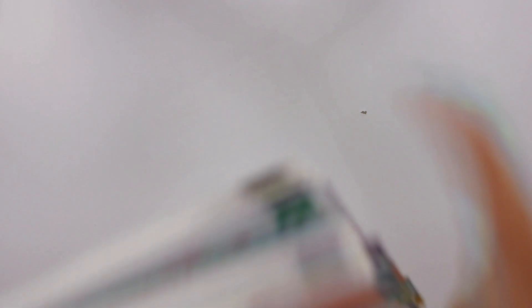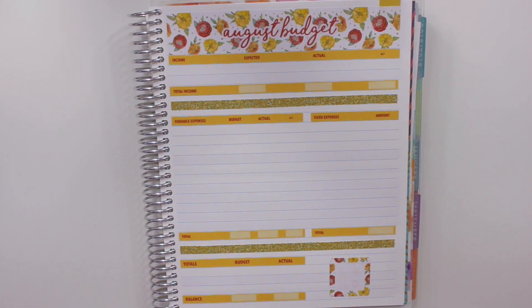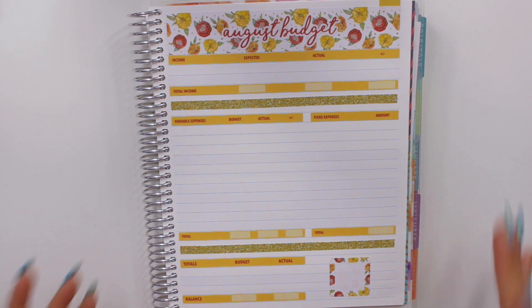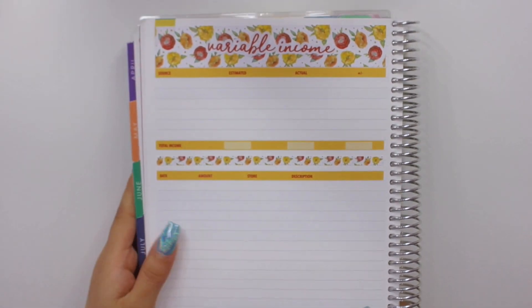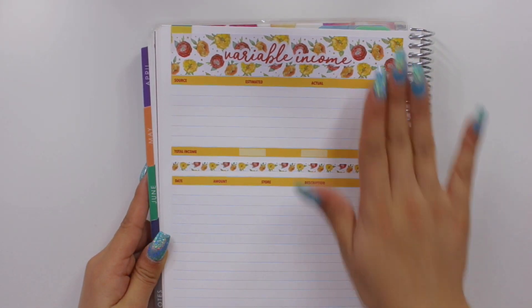Starting with the 7x9 planner, I have the floral washi kit as well as the budget kit that correlates with it. I have the variable and fixed expenses separated here, which is the one I use in every single one of my monthly budget videos. I love how this looks. And then on the other side, I have the variable income — so that's how it looks in with the floral washi.